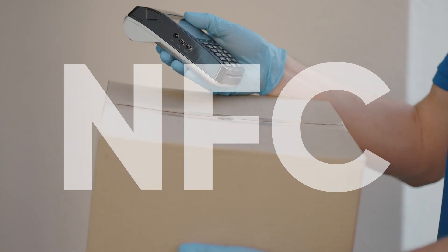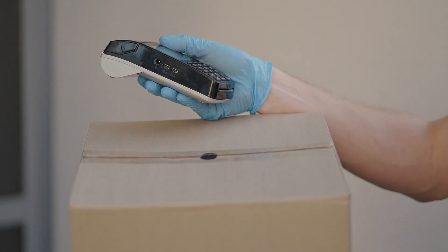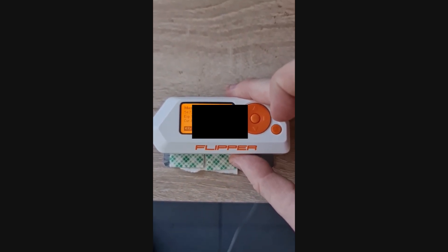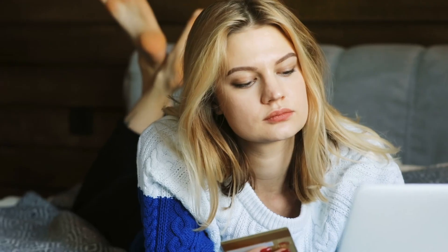Now, onto NFC — the thing that lets you tap your credit card and pray you have enough in your account. The Flipper can read some info, but don't worry, it can't steal your whole identity. Your deepest, darkest credit score secrets are safe, for now.